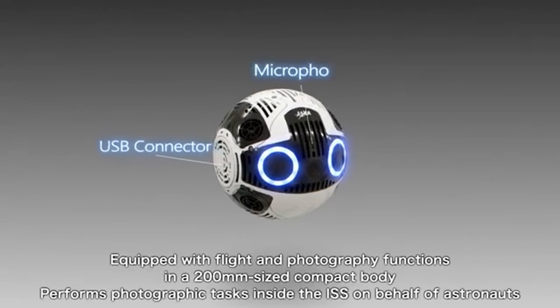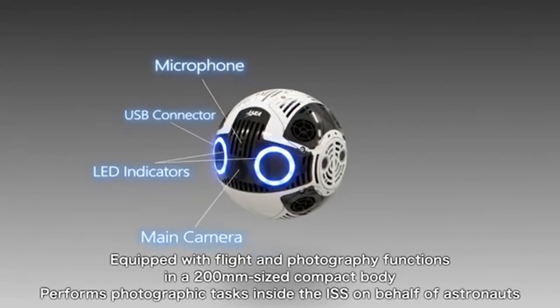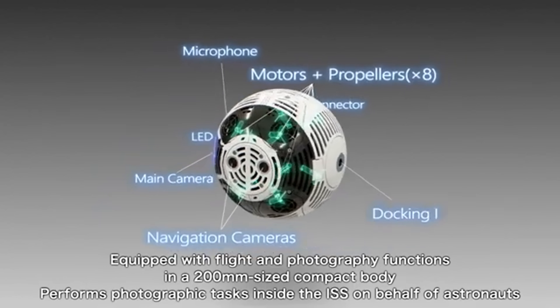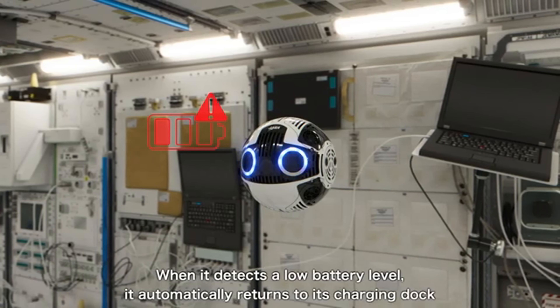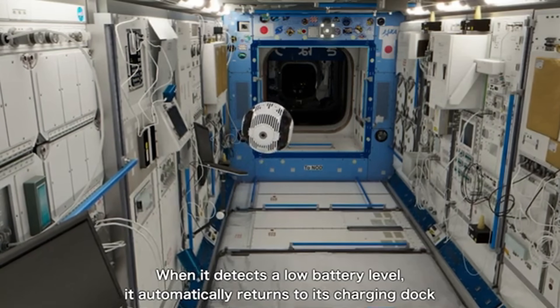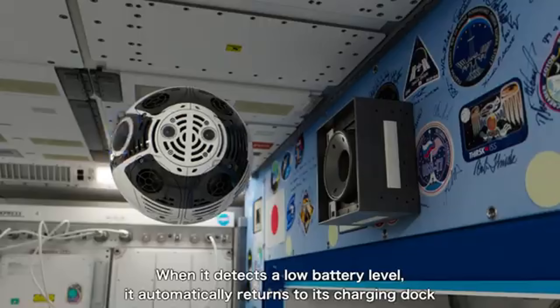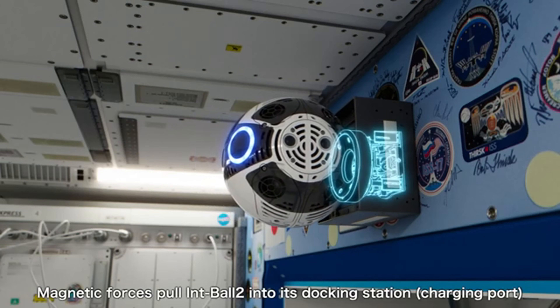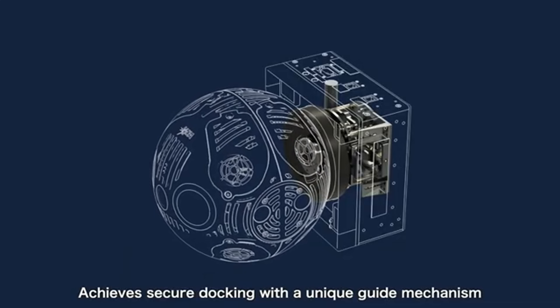IntBall 2 even played a starring role in the Kibbo Robot Programming Challenge, filming student-driven robotic missions from orbit. With its ability to recharge on its own and assist in research, monitoring, and real-time documentation, IntBall 2 represents a major leap forward in robotic support for space missions, blending cutting-edge tech with the everyday needs of astronauts in zero gravity.